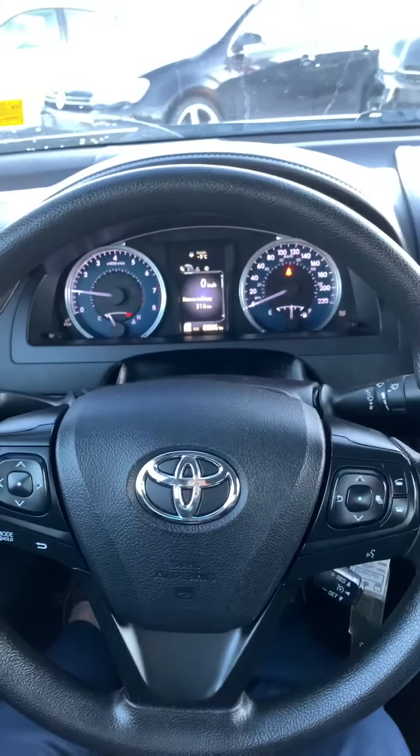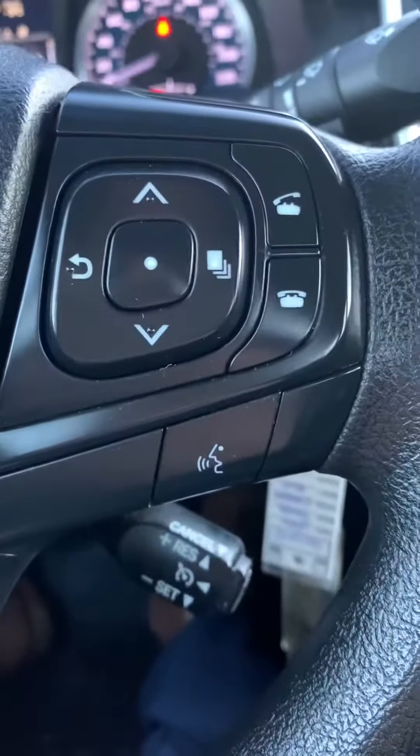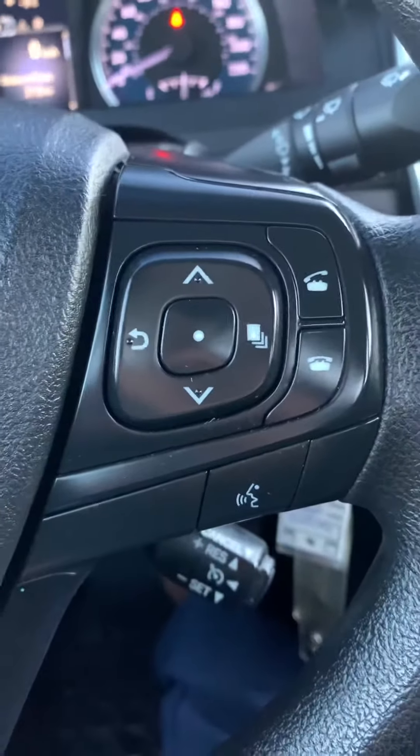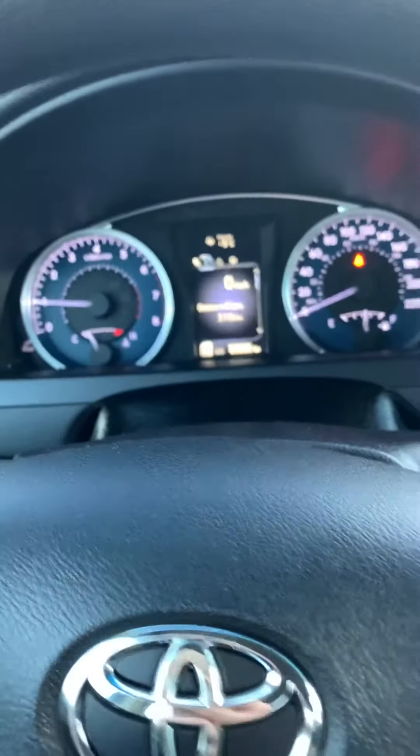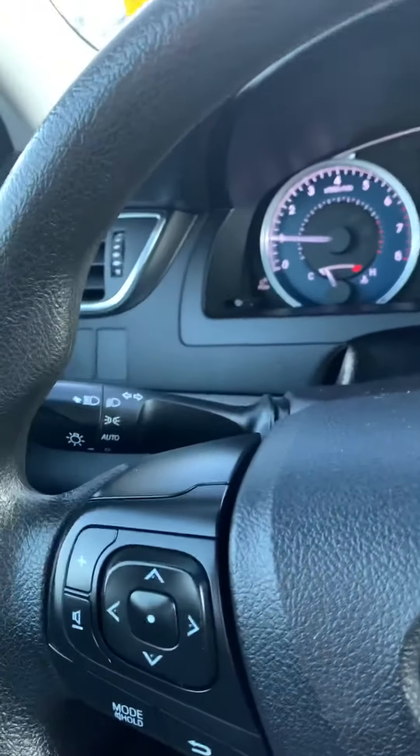On the inside of the Camry, you can see that on the steering wheel you do have hands-free calling and voice recognition, as well as your controls for your heads-up display up front. You have your cruise control down below that, and a little stick there, and you have your wipers and lights as well.